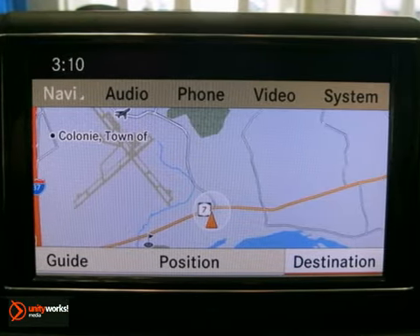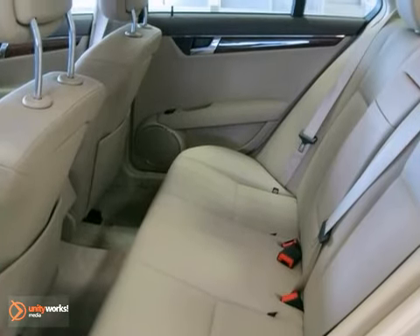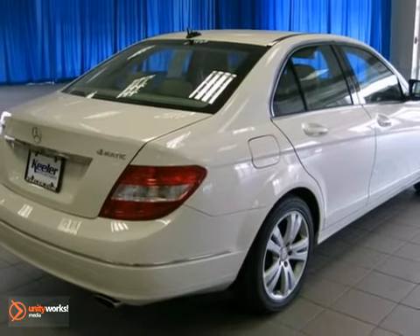It comes with some great features like heated front seats, Sirius satellite radio, rain-sensing wipers, auto-dimming mirrors, integrated compass in the rearview mirror, garage door opener, iPod integration kit, and more.